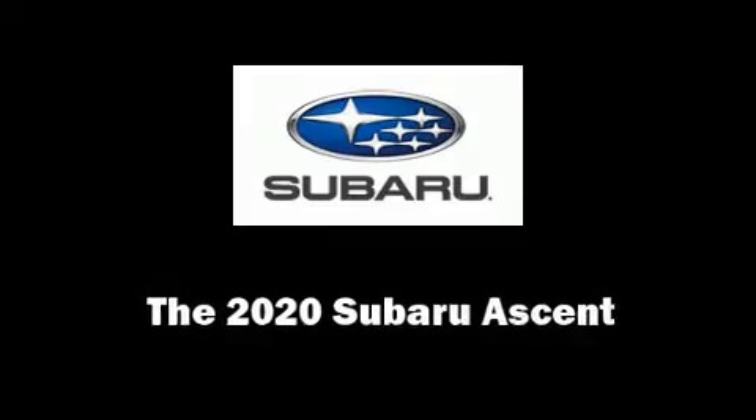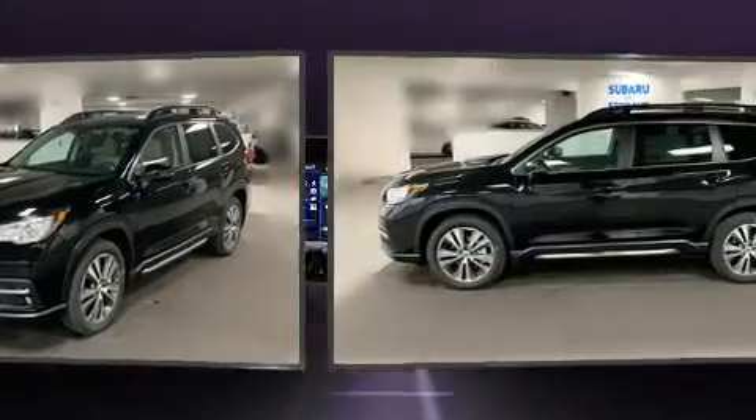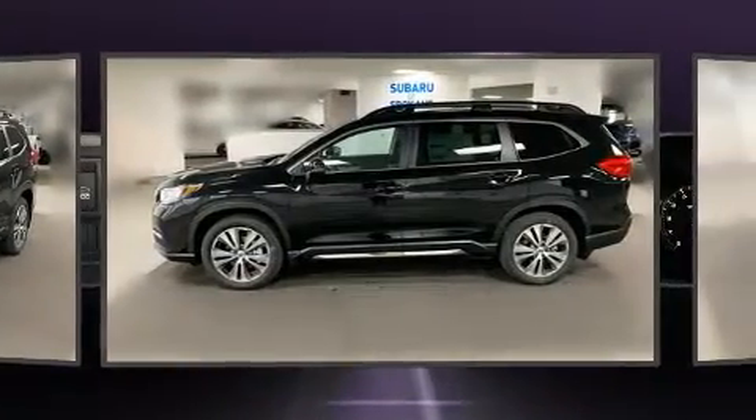Step into the 2020 Subaru Ascent. Under the hood, you'll find a four-cylinder engine with more than 200 horsepower, providing a smooth and predictable driving experience.